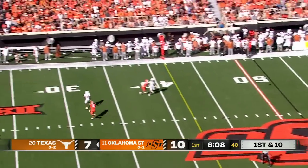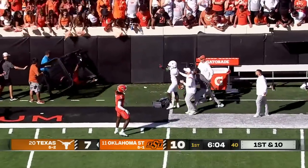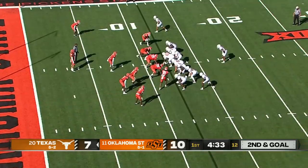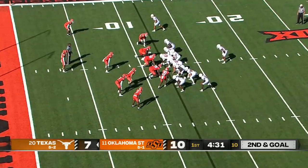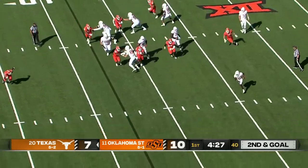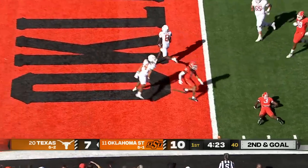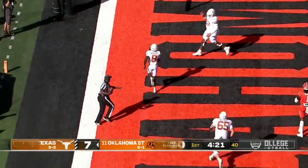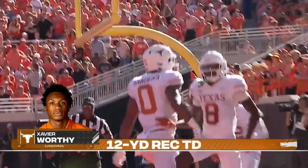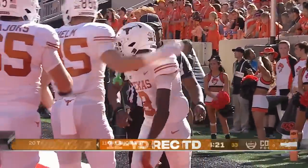Ewers to pass — gets leveled as he throws — a deep ball and it's on target, it's caught near the 20-yard line by Xavier Worthy. They put Ewers under center here — play action set up — dumps it off and it's a great call, inside the five and into the end zone for the touchdown. Xavier Worthy! Great design by Sark, wonderful execution by the Longhorns, and they retake the lead 13 to 10.